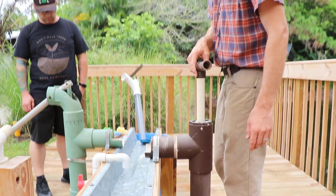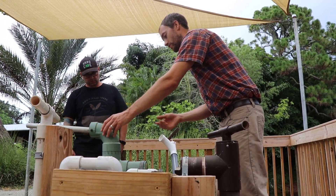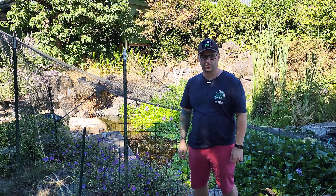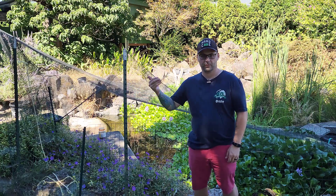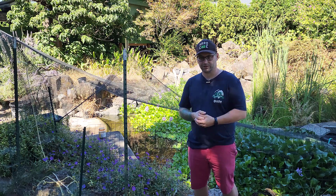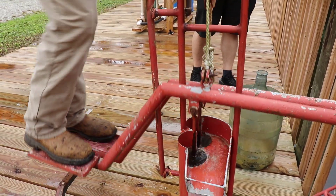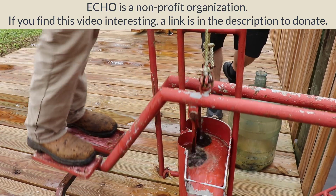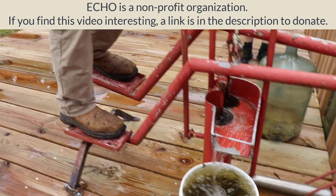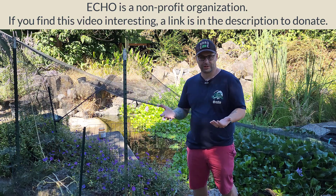One of the biggest things that I think the developed world takes for granted is the access to treated water. I've been guilty of this myself, sometimes complaining about how expensive city water can be. But that water has to be treated before it gets to me so I can drink it safely. In the developing world, there are places where water access is not easy, and figuring out how to get and treat water is crucial to survival.